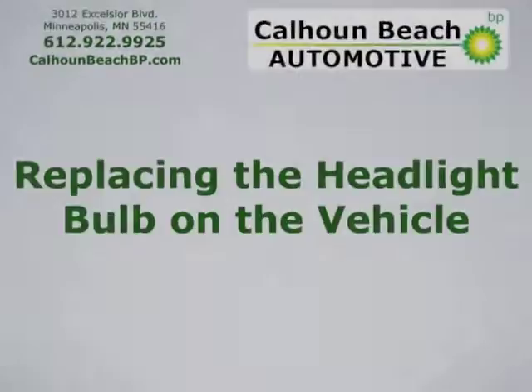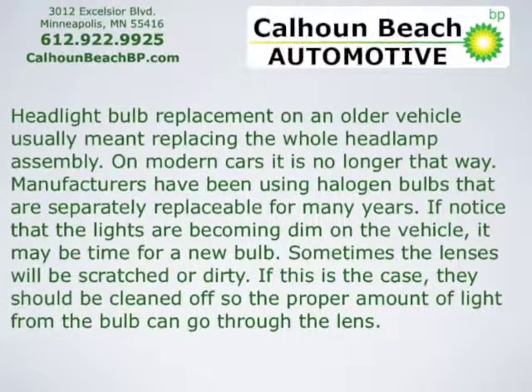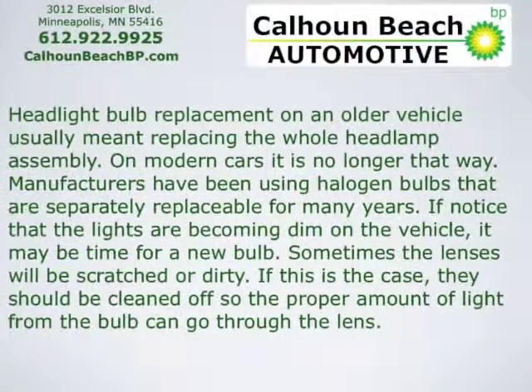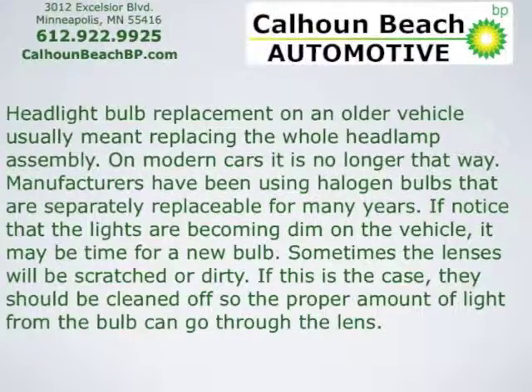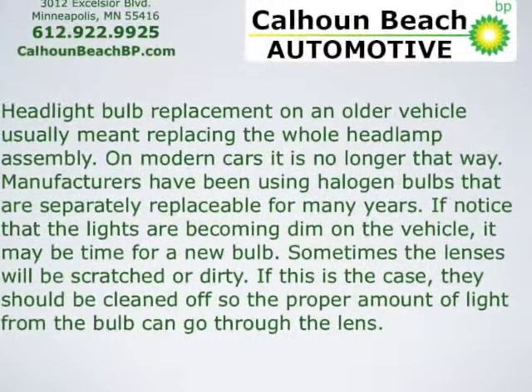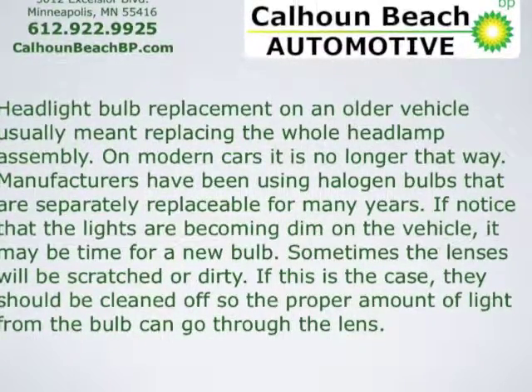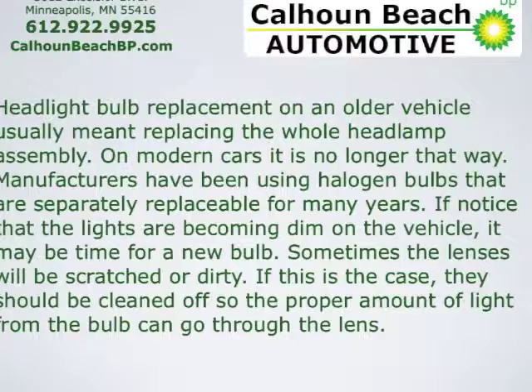Headlight bulb replacement on an older vehicle usually meant replacing the whole headlamp assembly. On modern cars, that's no longer the case. Manufacturers have been using halogen bulbs that are separately replaceable for many years. If you notice that the lights are becoming dim on the vehicle, it may be time for a new bulb.